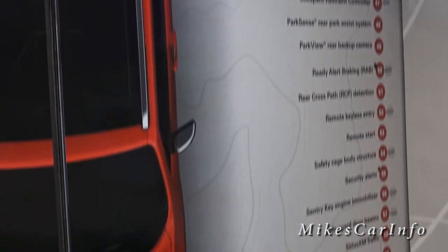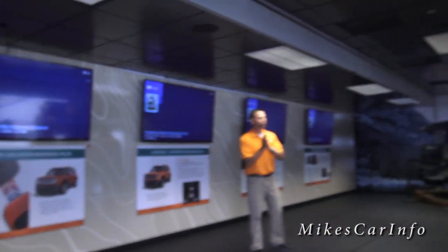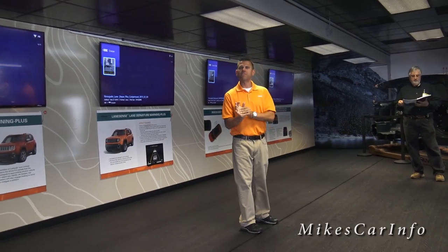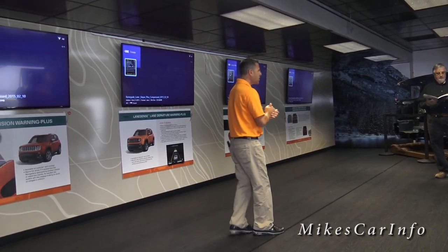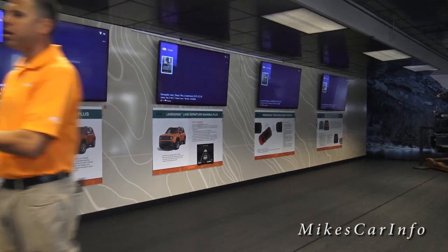Hey guys, my name is Jeff Adams, I'll be your facilitator here. I want to welcome you to Safety by Design. Part of what makes Jeep one of the U.S.'s most authentic brands is how they've been able to remain true to their name over the years, and since we are a go anywhere, do anything brand, our number one priority is safety. The new Renegade has a combination of 70 standard and available safety features, and we've listed them all up on this giant board for you.